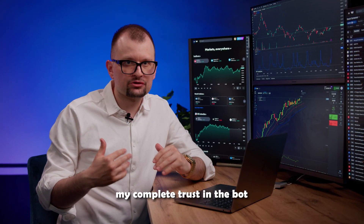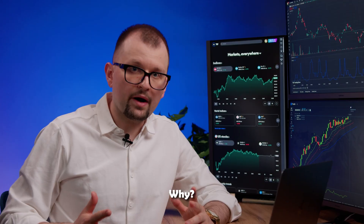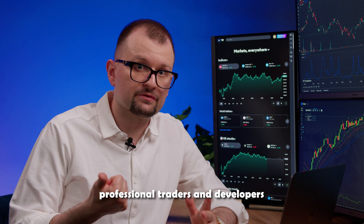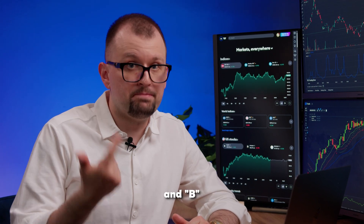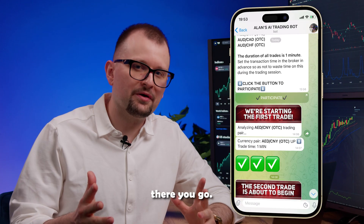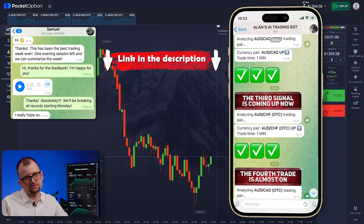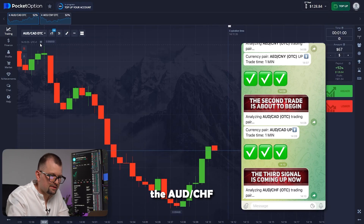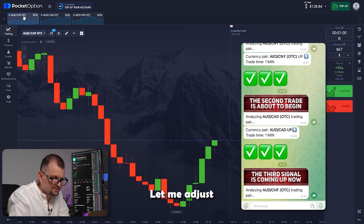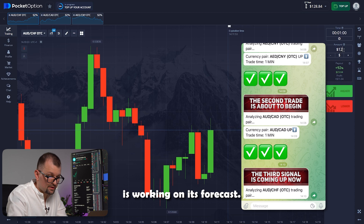To demonstrate my complete trust in the bot, I'm ready to invest the entire amount in my account in each trade. Because A: the bot is developed and constantly upgraded by a team of professional traders and developers. And B: we started with a small amount of 50 anyway. Don't miss your chance to test our trading bot — you can find the link in the description.